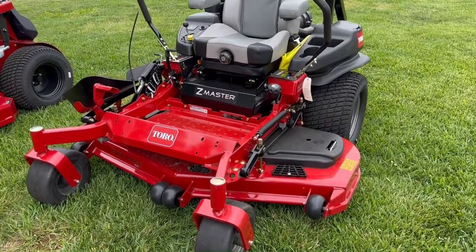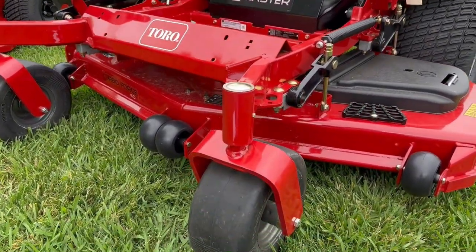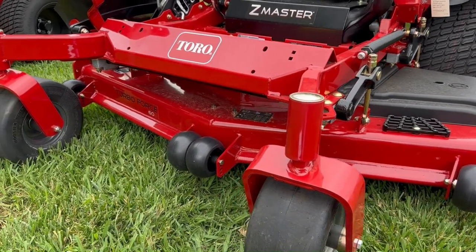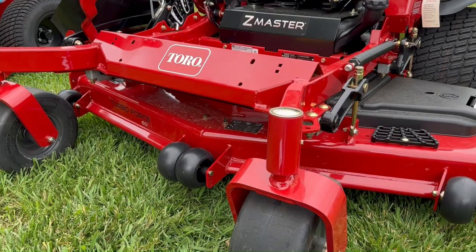This mower does have the 60-inch cutting deck, the Toro bullnose front bumper, as well as the Turbo Force cutting deck.